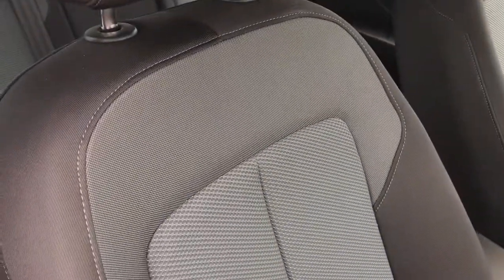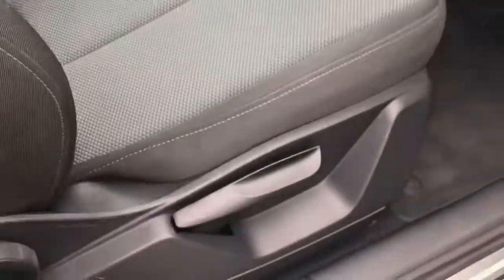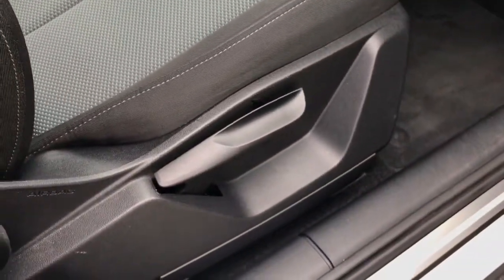We have USB points in the centre armrest. The front seats are also finished in cloth upholstery and are manually adjustable.